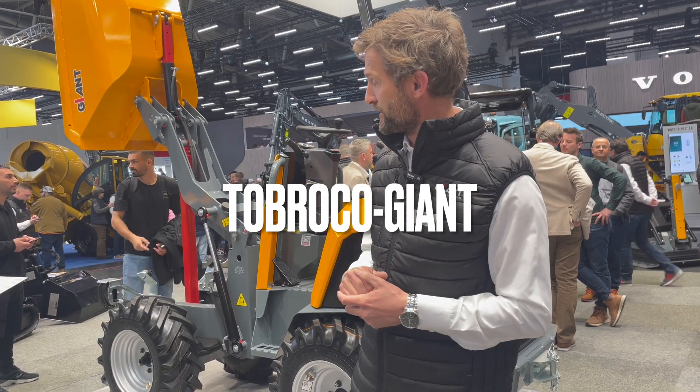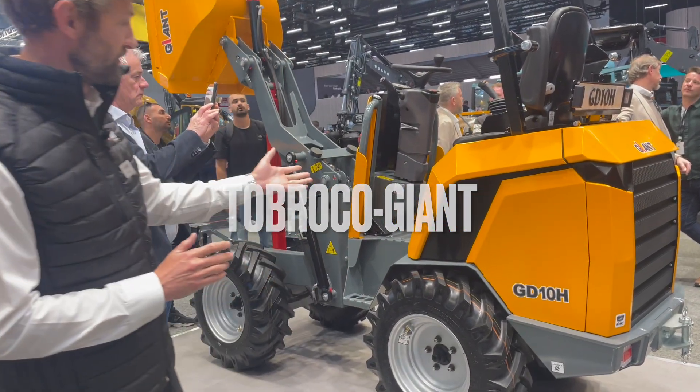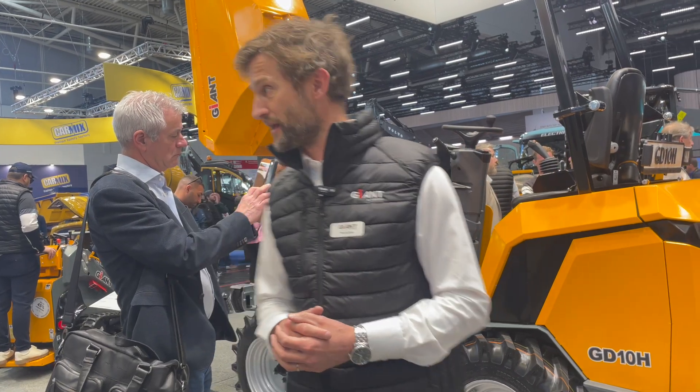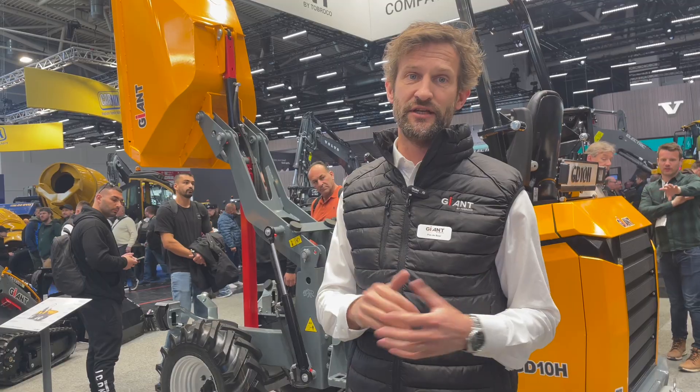At this show at Bauma, we also have a brand new machine — a premiere. It's the GD10H wheel dumper, our first wheel dumper. It's designed from the ground up. It's a one-ton machine and it features a high-tip bucket — that's what the H in the model name stands for.